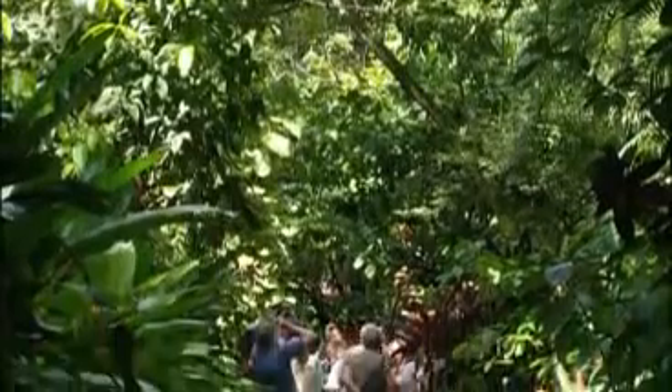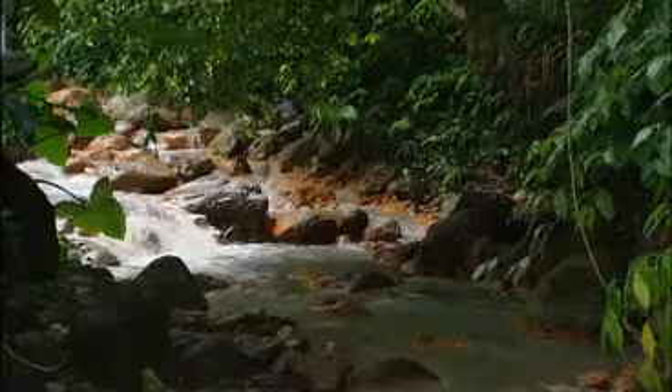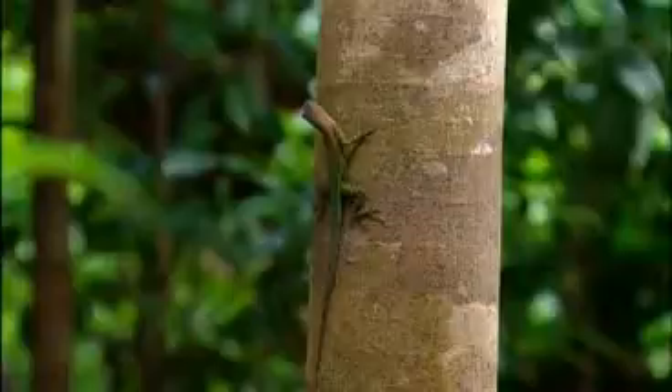St Lucia is a real treat for nature lovers. The trees, the flowers, the plants are stunning - there really is no other word. Everywhere you look there's this lush vegetation, all helped of course by the lovely sunshine and the usually short-lived bursts of rain.